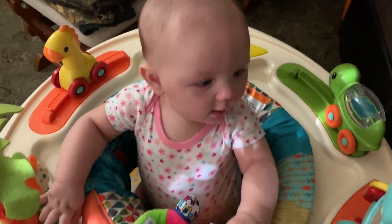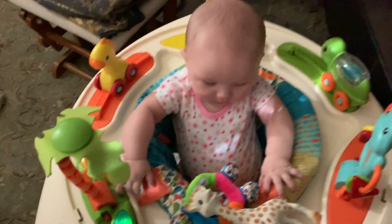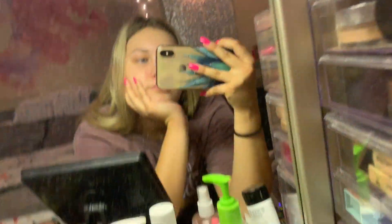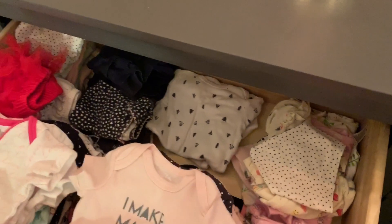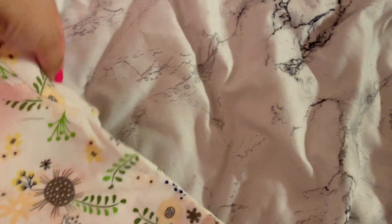Then we had some playtime in her activity center. Sometimes I do my makeup depending on the day, but in this part right here I'm showing you that I didn't feel like doing my makeup that day — I usually don't unless I'm going somewhere. Now I'm picking out her outfit for the day. She doesn't wear hats, so I just threw that to the side. She wears bows though. That's the outfit I was going to put her in.